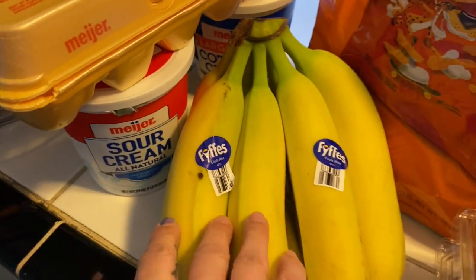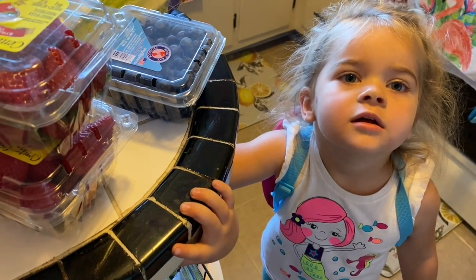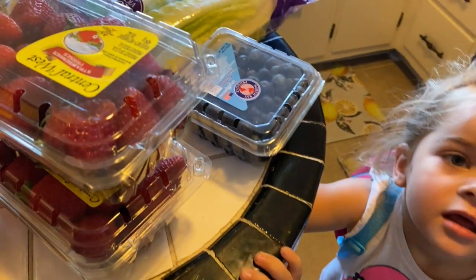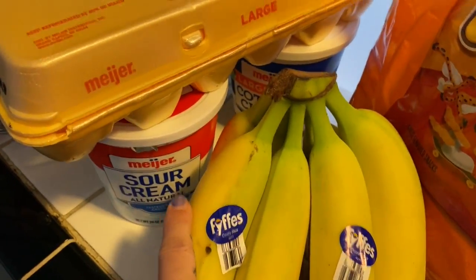I got some bananas, some more Cheetos — a 10-pack of the small bags. I got some eggs. Hot Cheetos? You don't like hot cheetos, they're hot, they burn your mouth. Jenna likes hot Cheetos, and so does mom. I got eggs.